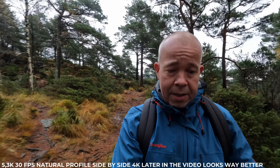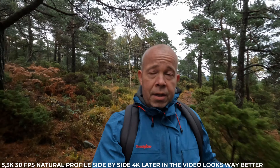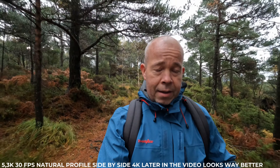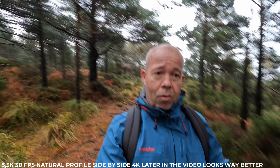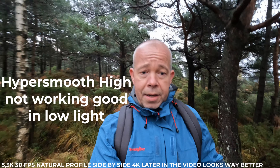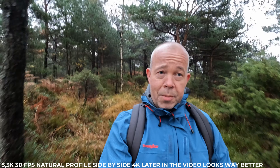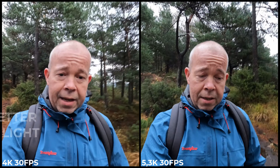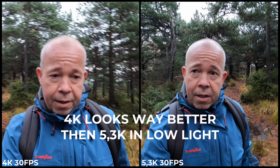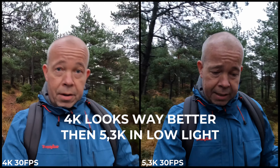I just want to test the Hero 10 in conditions like this. I'm walking in the woods — it's pretty dark and gray. I see some people are talking about noise in the image, especially in 5.3K in low light.